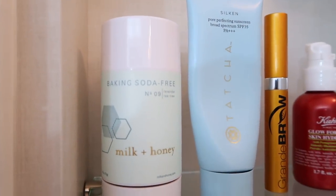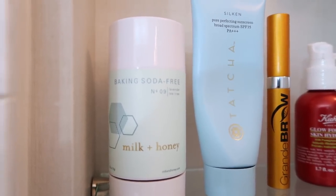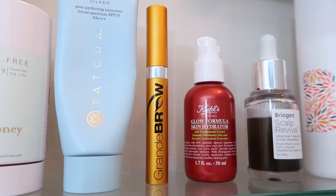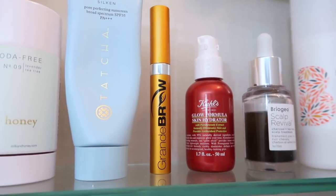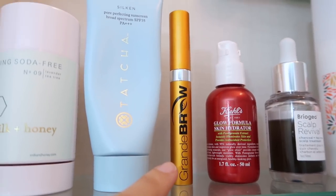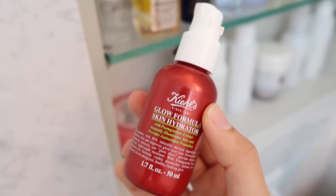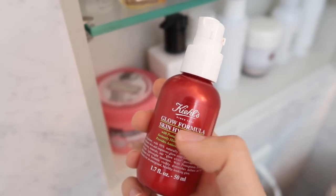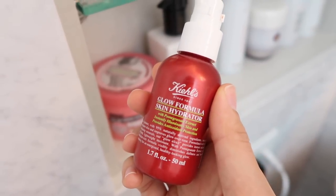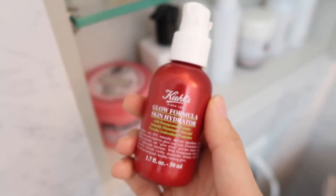Moving up to the next shelf I have my deodorant — this is the Milk and Honey Baking Soda Free Lavender and Tea Tree deodorant. I have the Tatcha Sunscreen, which is one of my all-time favorites. Grande Brow is my brow serum — this is a brand new tube of it, this will be my second year using this serum and I really like it; it's been especially helpful with growing out the ends of my eyebrows. This is the Kiehl's Glow Formula Skin Hydrator — I love how hydrating this is. I've used it all over my face with and without my foundation, mixed it in with my foundation, and I've also just used it as a highlighter.